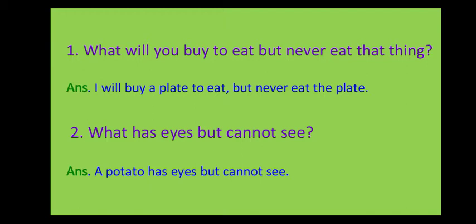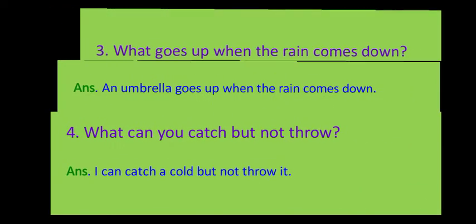Second riddle: what has eyes but cannot see? The answer is a potato. A potato has eyes but cannot see.